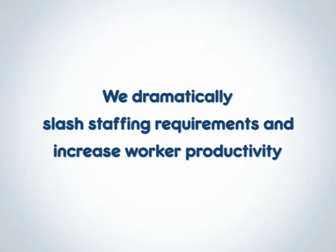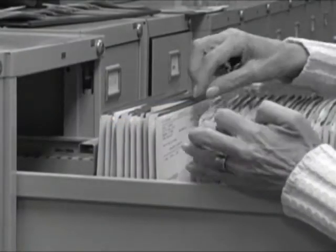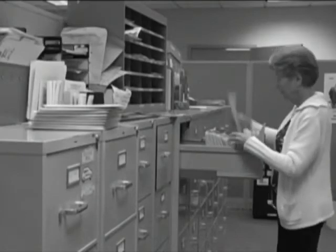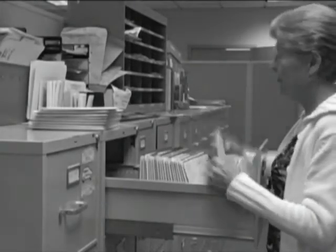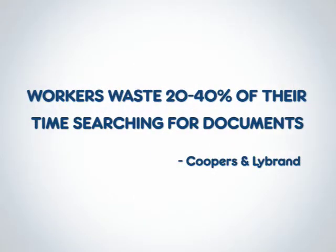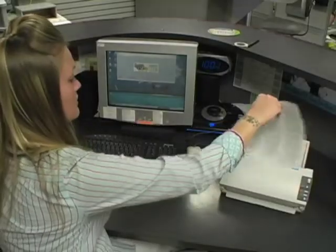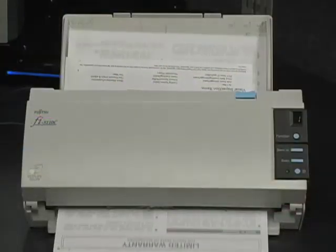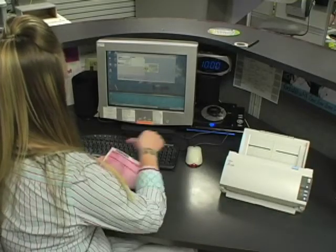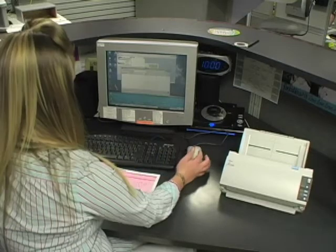With Scan123, we dramatically slash staffing requirements and increase worker productivity by reducing the time and effort it takes to file and retrieve documents. According to a Coopers and Libran study, companies spend $20 in labor to file a document, and workers waste 20 to 40% of their time searching for documents. The process is as simple as the click of a mouse to scan and another click to file, and it's equally easy to search and sort documents.